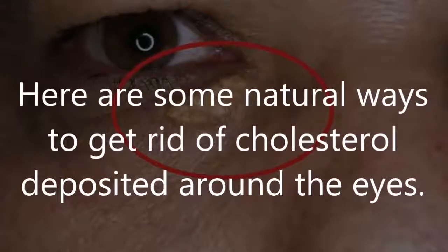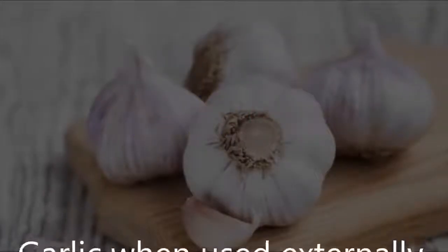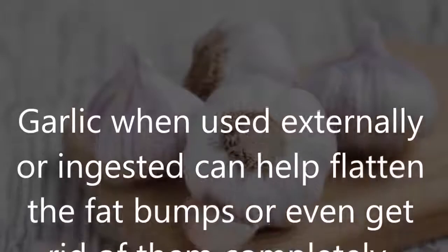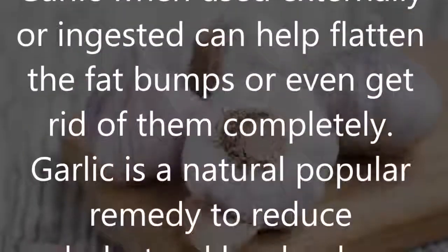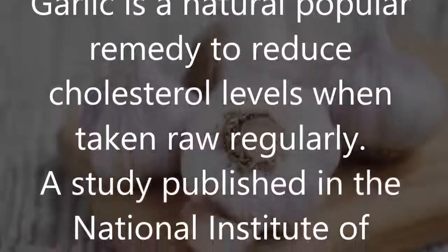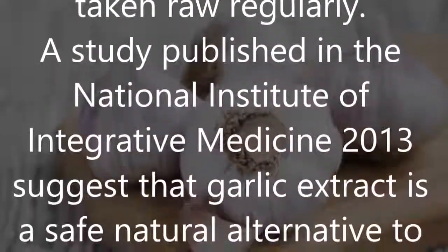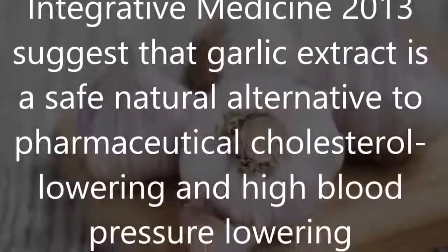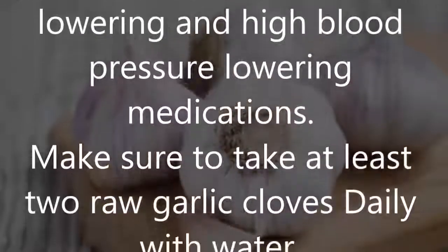Here are some natural ways to get rid of cholesterol deposited around the eyes. First, garlic. Garlic, when used externally or ingested, can help flatten the fat bumps or even get rid of them completely. Garlic is a natural popular remedy to reduce cholesterol levels when taken raw regularly. A study published in the National Institute of Integrative Medicine in 2013 suggests that garlic extract is a safe natural alternative to pharmaceutical cholesterol-lowering and blood pressure-lowering medications.